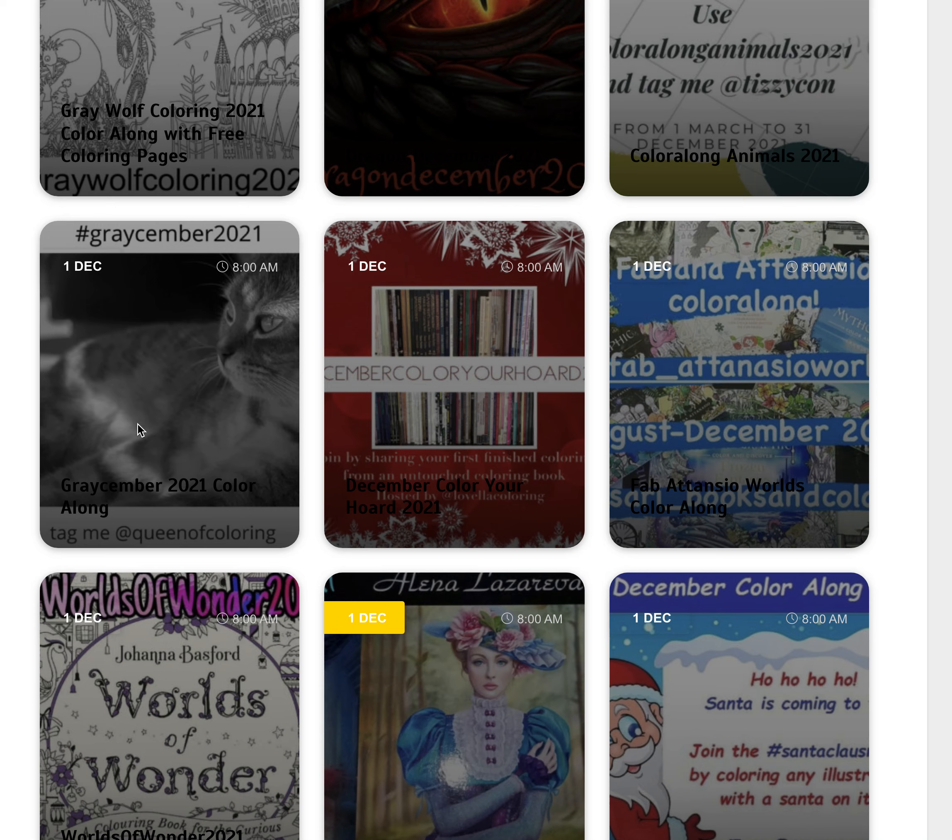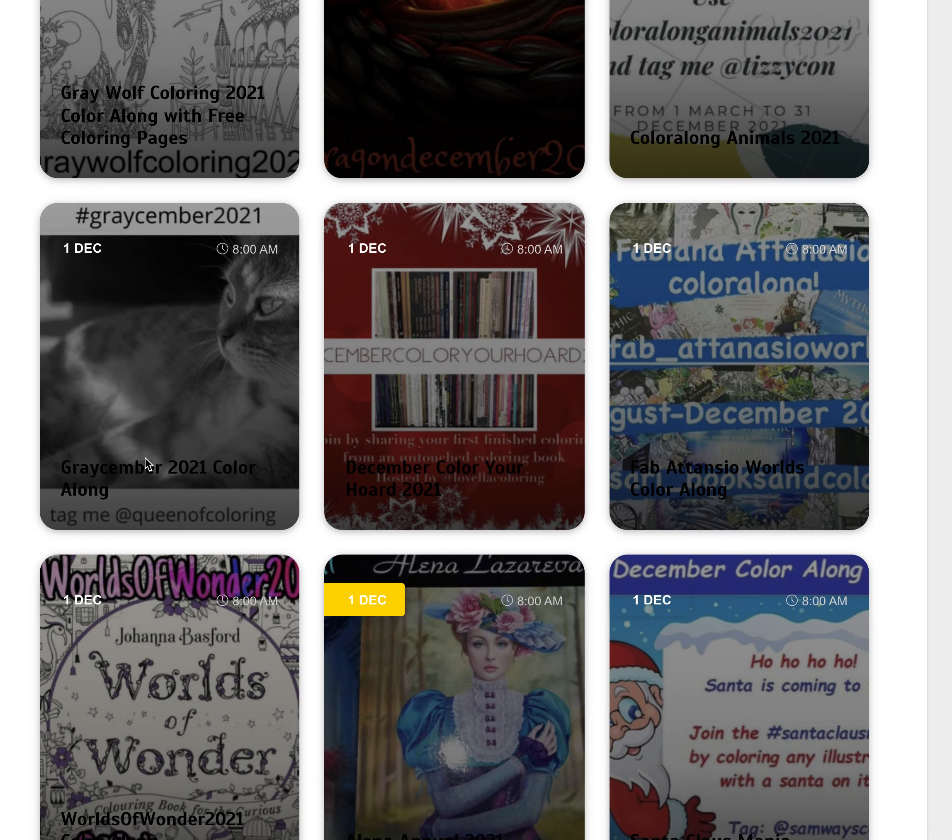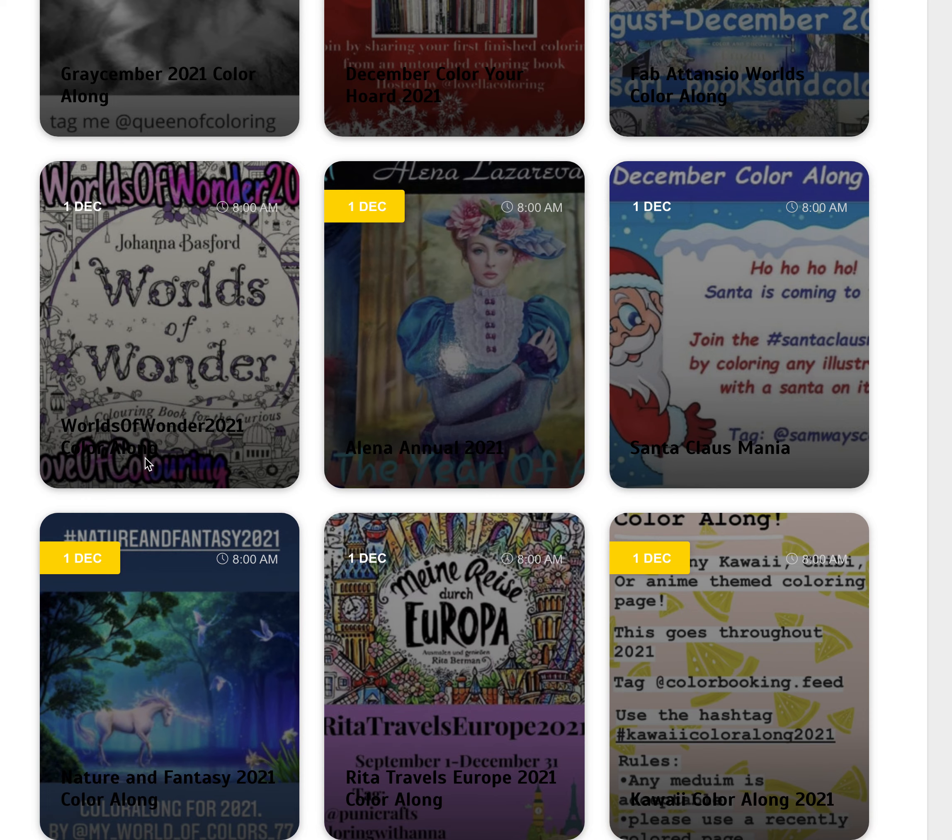We've got Grace Ember 2021 — that's mine — and that's colouring up any grayscale picture that you fancy. Worlds of Wonder 2021 is colouring from that book by Joanna Basford. And Alina Lazareva, colouring from any of her colouring books for December.